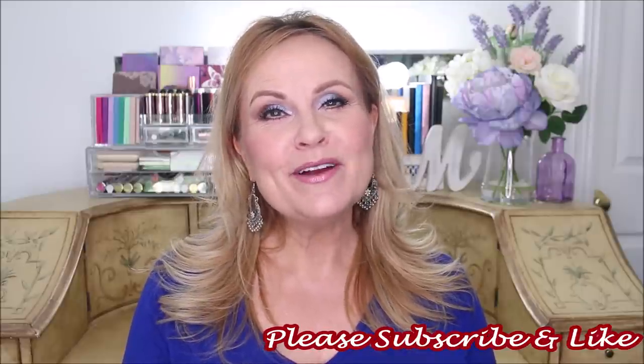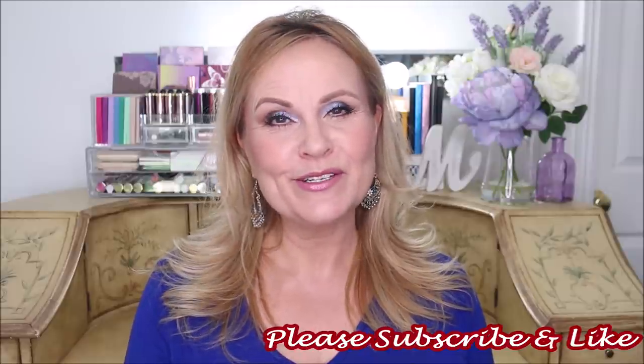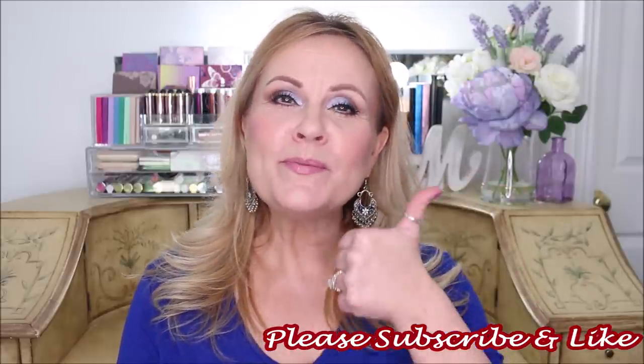Thank you so much if you've been here with me for a very long time. I love you guys very much and I appreciate the support so much. Please give this video a thumbs up — it just takes a second and it does help my video out a whole bunch. We're going to get into the top five, starting with five, going backwards to my number one drugstore concealer that won't crease.